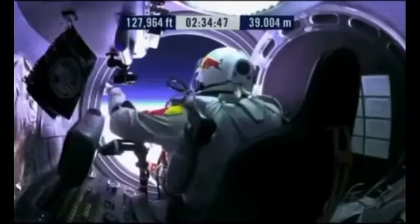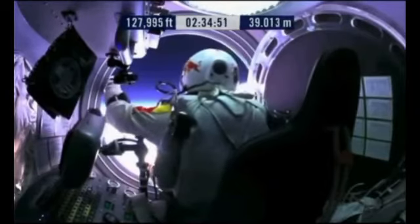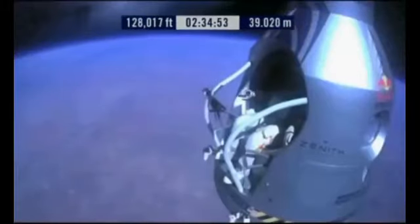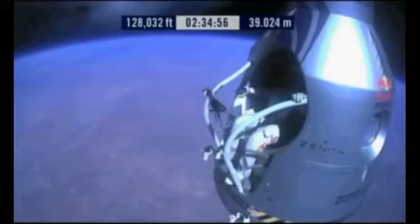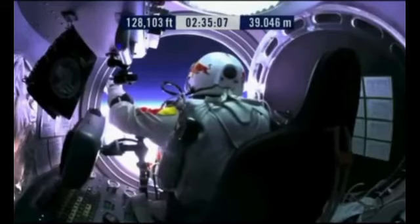Holy shit. Let's go a little bit further forward so we can check your chute. Your chute's okay, Felix. I'll say it again. Item 31, your chute integrity is checked. Your parachutes are not deployed.